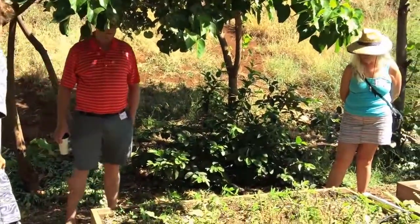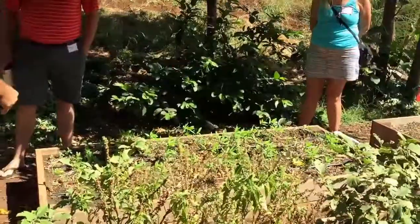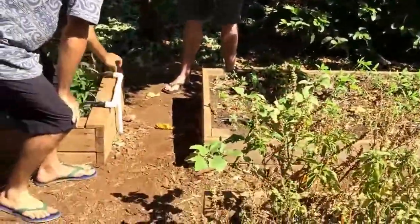The major irrigation I did myself, but a lot of the bed work the kids did — they had fun with it.